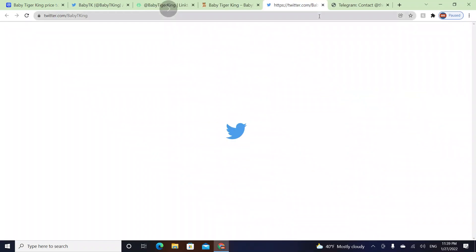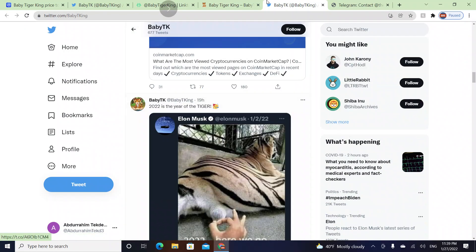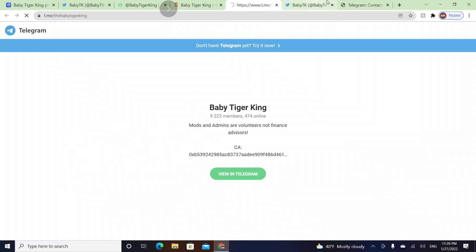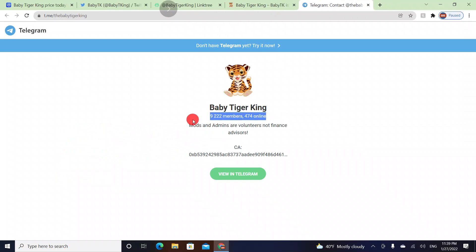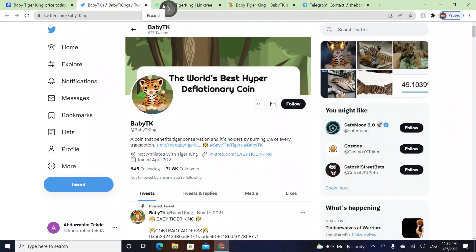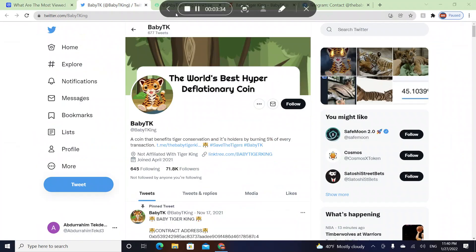Their Twitter has 71.8 thousand followers, which looks great for a recently launched project. They also have a Telegram with 9,000 members and 474 online. I like the project and its purpose. If you want to invest you can — I think it will reach the moon soon. Thank you guys for watching, see you in the next video.